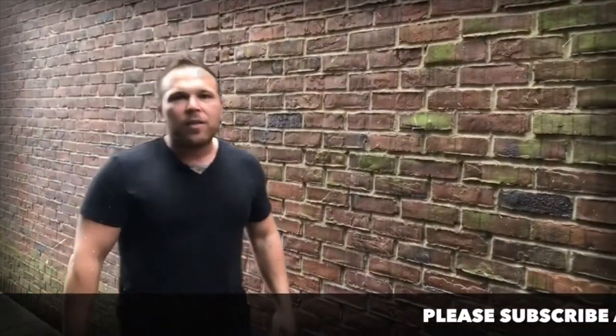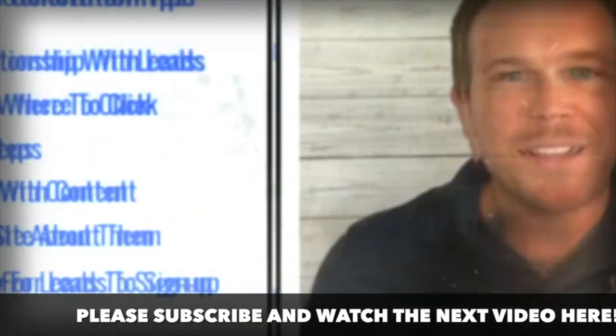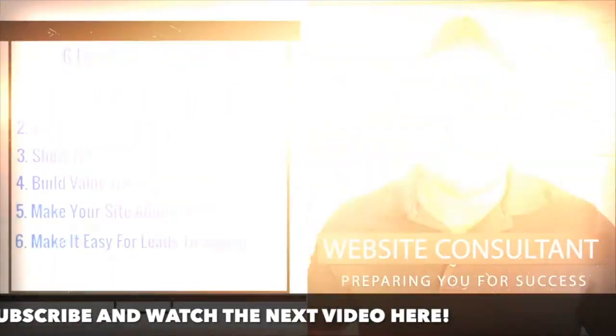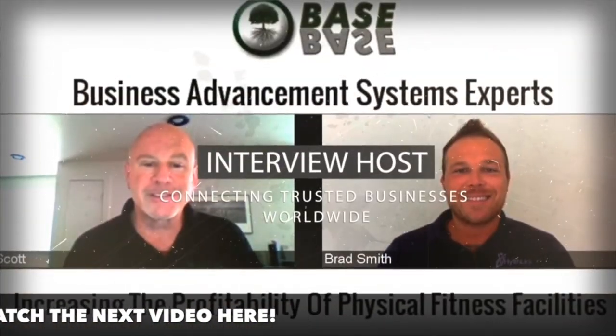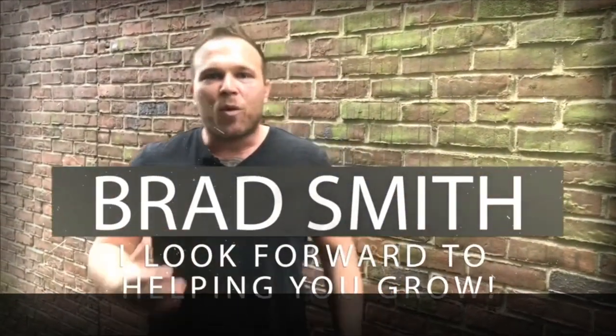I really hope this video helped you guys today. I hope you'll join me for my TAR framework, where I show you how to use traffic, automation, and relationships to better your business. My name is Brad Smith, owner and founder of HealthLink.com. It's my mission and passion to help others with their business, so if I can be your coach, your mentor, or help you in any way, that's my goal — to bring you value. Let me know if there's anything I can help you with, and I look forward to working with you.